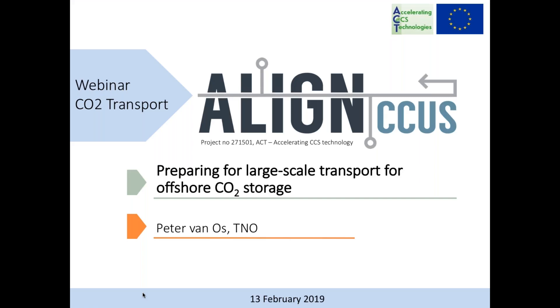Align CCUS stands for Accelerating Low Carbon Industrial Growth Through CCUS. Align CCUS is a project within ACT, which means Accelerating CCUS Technologies. The current ACT projects are funded by the participating countries and the EU through Horizon 2020. The countries involved in Align CCUS are Romania, Germany, United Kingdom, Norway, and the Netherlands.